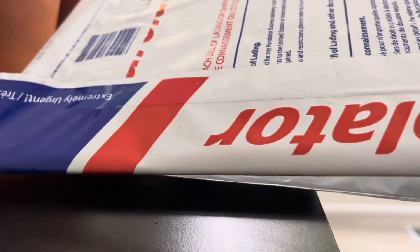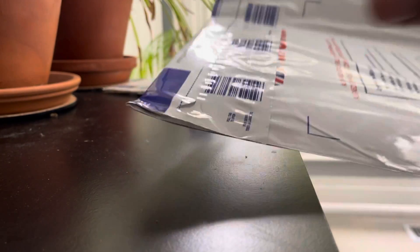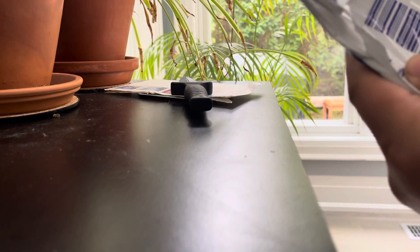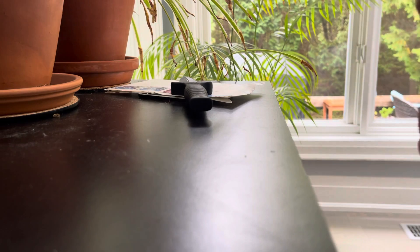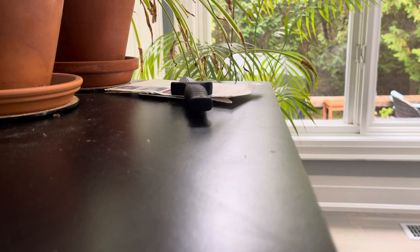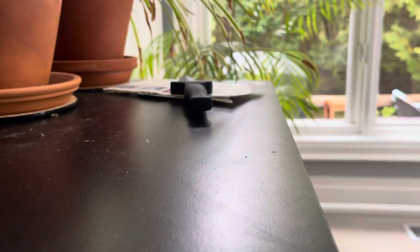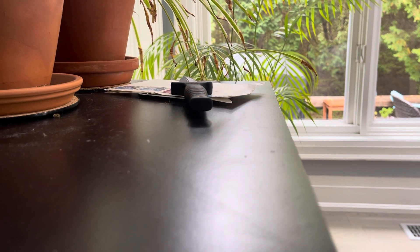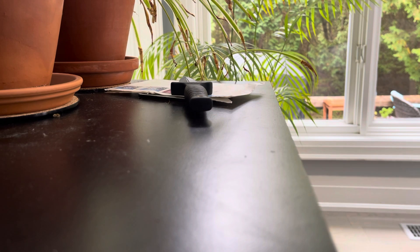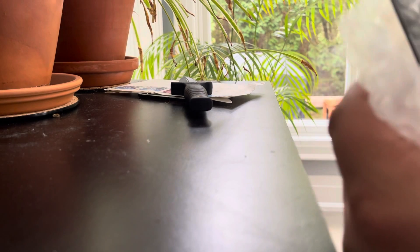I wanted to show you not one, but two packages from Silver Gold. We'll do an unpackaging here. It's going to be a bit awkward because, as I said, we're renovating, so I'm having limited space where I can do this and remain incognito. This is purchased with some profits again, so I didn't actually pay anything for this.